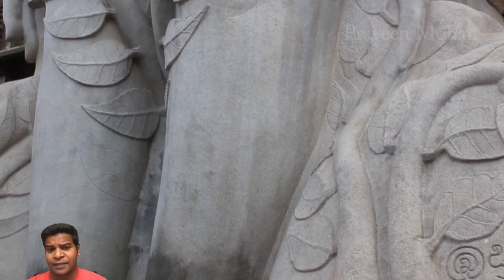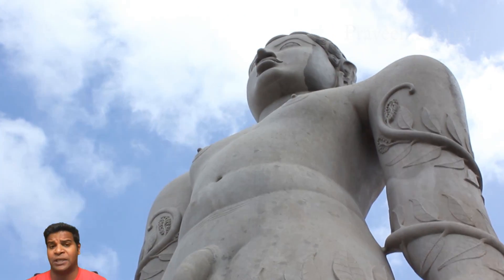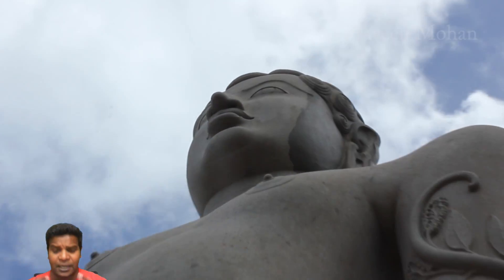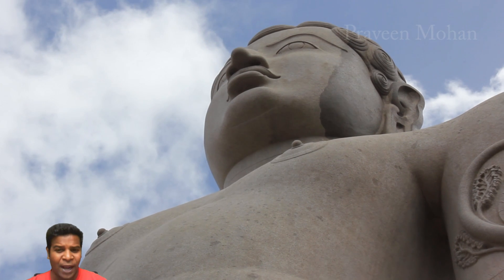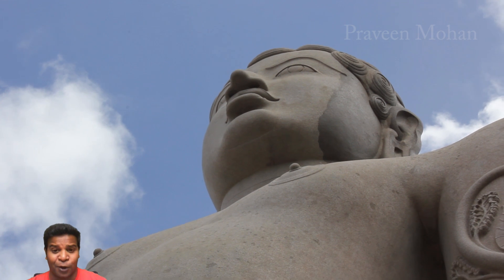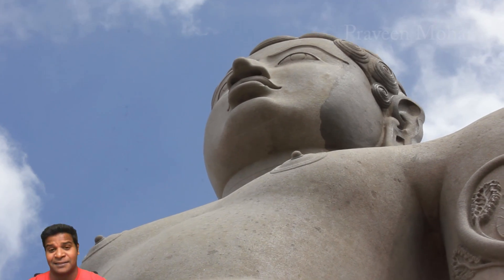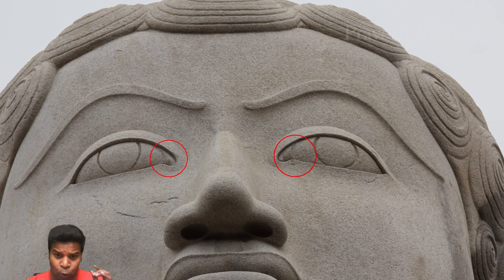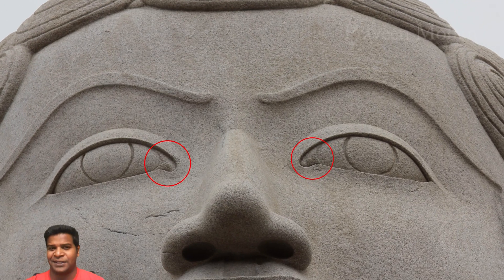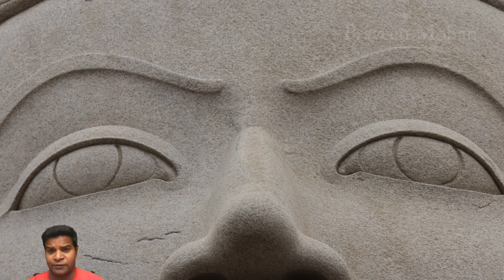This statue represents Bahubali, a prince who fought his own brother. Ancient texts mention that both brothers were badly bruised in a fight, just before Bahubali started his meditation in the standing posture. Why did ancient builders create even the smallest details, even though historians claim ancient people could not see these bruises with their naked eyes? Look at the little patches of flesh on the corners of the eyes — these are extremely minute details which have been carved to perfection.